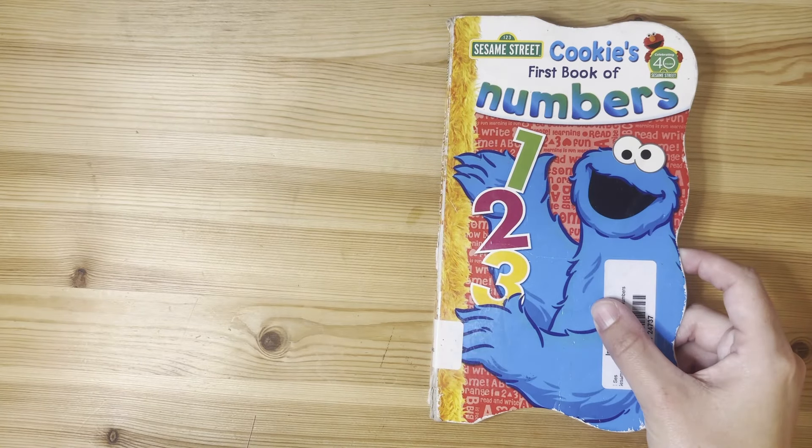Hi friends! Today we're reading Cookie's First Book of Numbers.